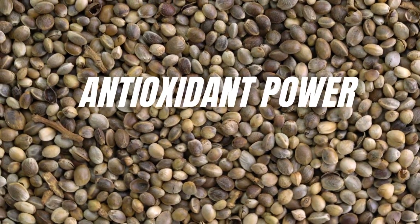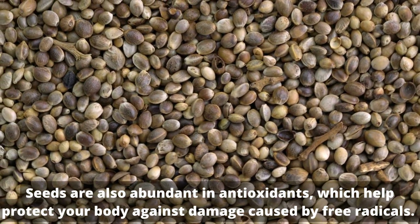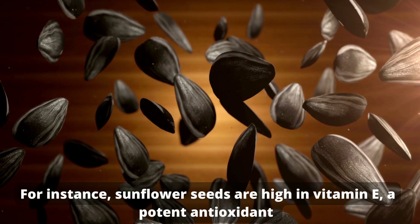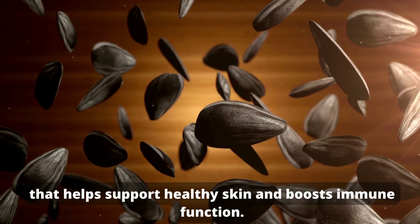Antioxidant power. Seeds are also abundant in antioxidants, which help protect your body against damage caused by free radicals. Antioxidants play a crucial role in preventing chronic diseases and promoting overall health. For instance, sunflower seeds are high in vitamin E, a potent antioxidant that helps support healthy skin and boosts immune function.